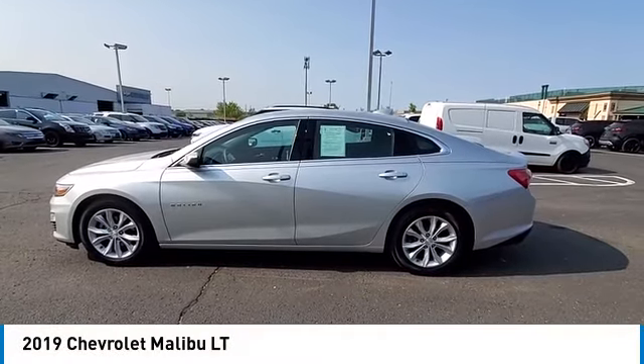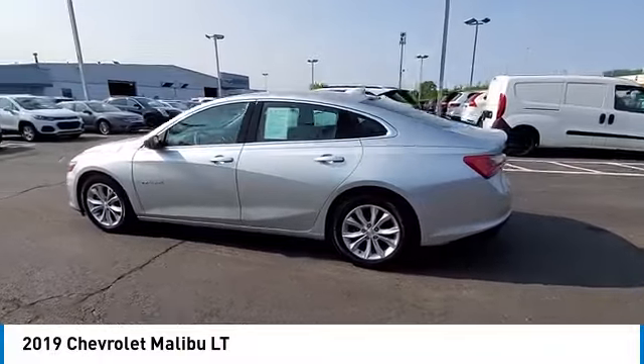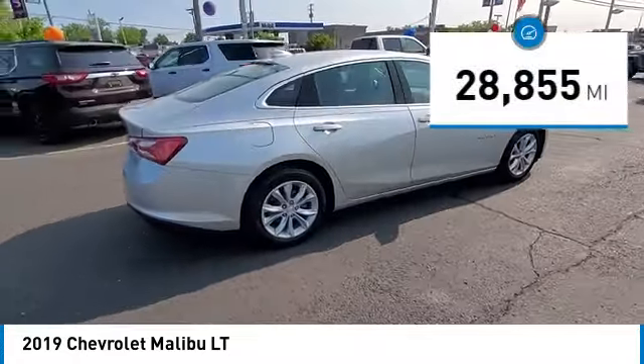Take a ride in the 2019 Malibu. A combination of performance and fuel economy, the Malibu is a great commuting car. This vehicle has less than 30,000 miles.